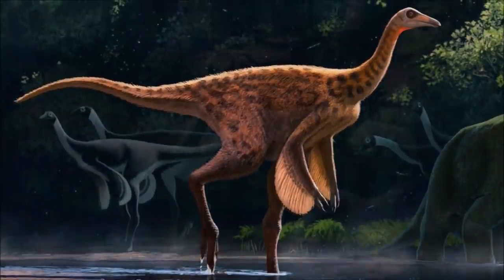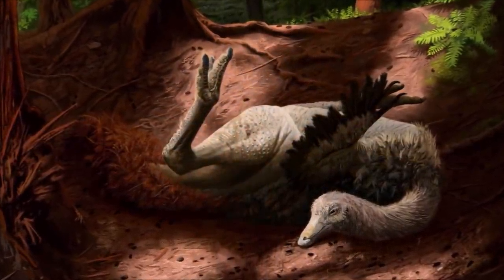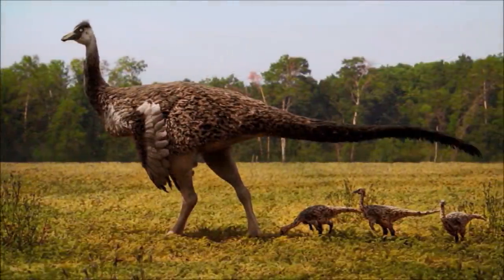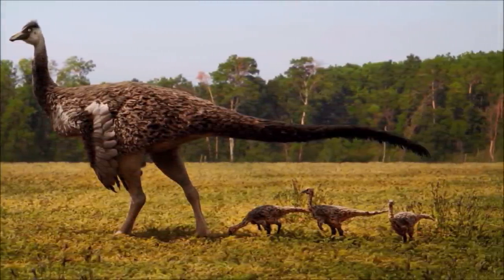In 2001, it was noted that vertical ridges on the beak's inner surface looked similar to structures used by ducks to filter food particles from water. However, these structures are also seen in other beaked animals that do not feed in this way.